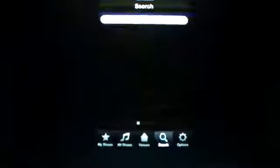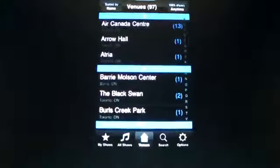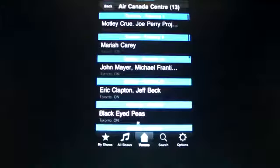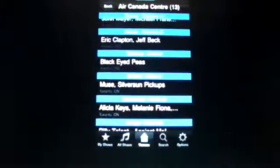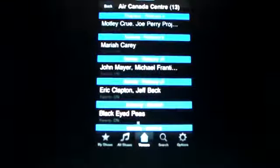You can click on search and you can type in a concert and it will tell you where they're playing and when, and the venue. I'm from Toronto so I got all the Toronto venues here. I'm going to go ahead and click on, since it's a popular venue, I'm going to click on Air Canada Centre. And it gives you all the people that are playing.